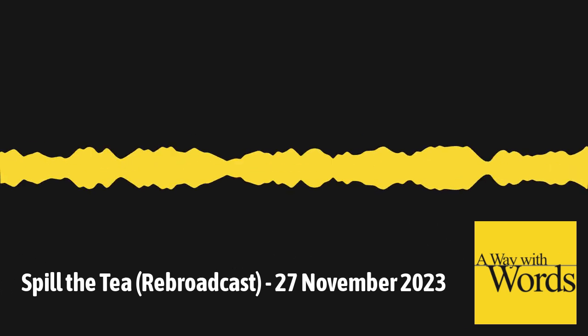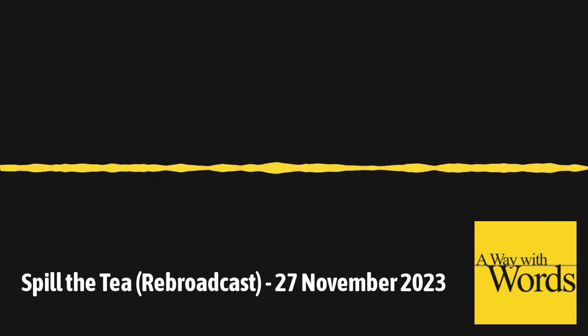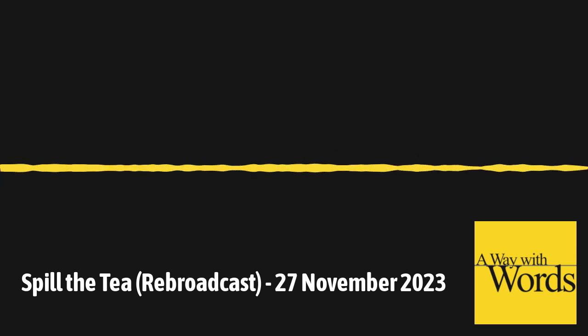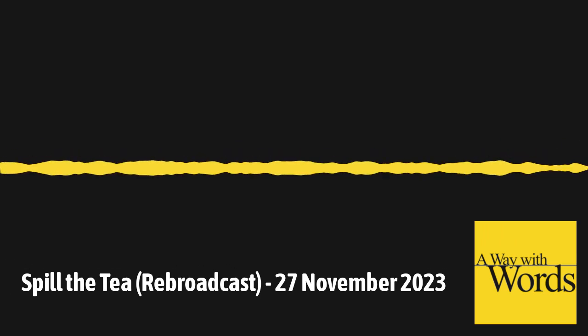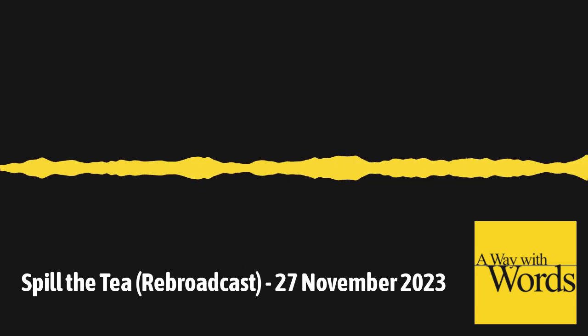We'd love to hear your food words. I know a couple of these that Martha said sounded like they could be from the American South, or the Northeast, or the mountains, or maybe an Alaskan expression. I know you've got these — share them with us: 877-929-9673, or email words at waywardradio.org.